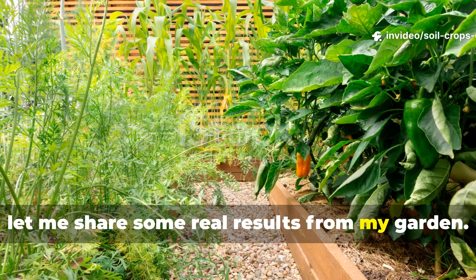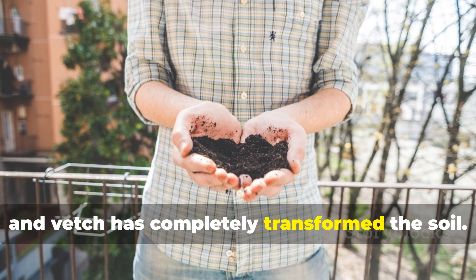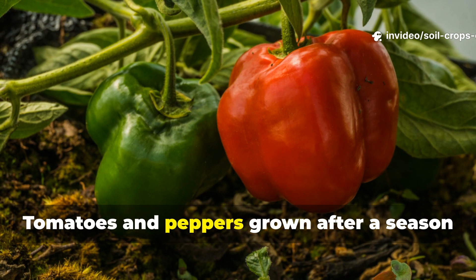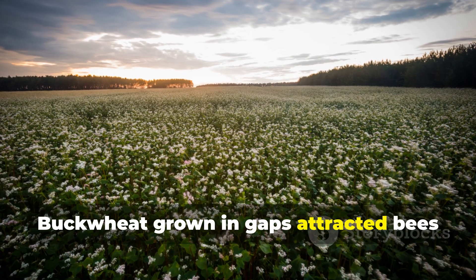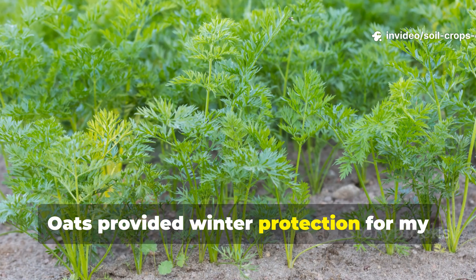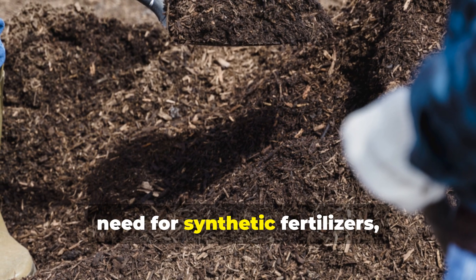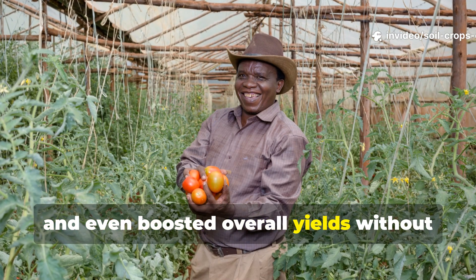Let me share some real results from my garden. In my raised beds, integrating clover, buckwheat, and vetch has completely transformed the soil. The texture is looser, moisture retention is significantly improved, and worm activity has skyrocketed. Tomatoes and peppers grown after a season of vetch incorporation showed stronger stems and larger fruit. Buckwheat grown in gaps attracted bees and beneficial predators, reducing pest pressure on nearby crops. Oats provided winter protection for my raised beds, while mustard kept soil-borne pests in check. Over time, these sleeping soil feeders reduced my need for synthetic fertilizers, created a more resilient ecosystem in my garden, and even boosted overall yields without extra work.